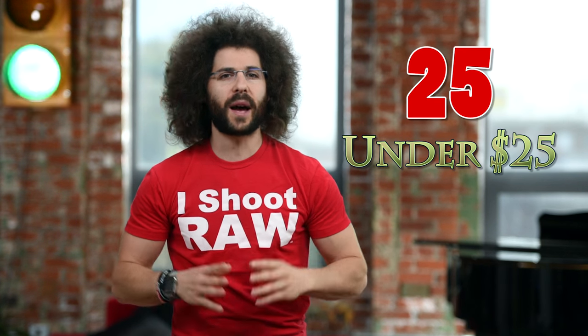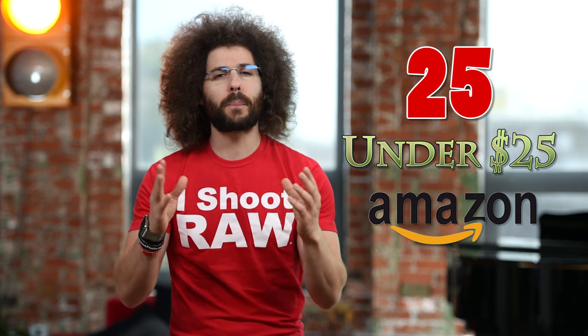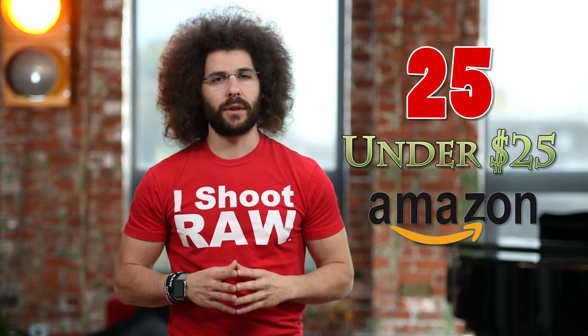Jared Polin, froknowsphoto.com. We all know it can be difficult to buy gifts for photographers. That's why I've put together this list of 25 items under $25 from Amazon that are perfect gifts for the photographer in your life.